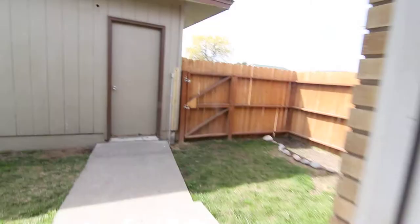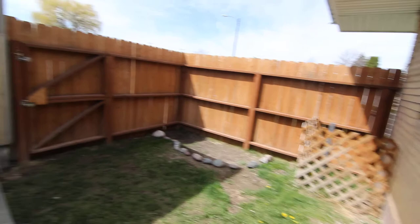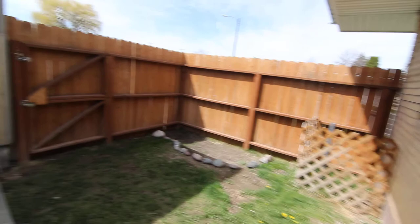You also have a mudroom with tons of storage — this is where your washer and dryer will go. It's a separate room, and then you've got a back door entrance to your little backyard, which is fenced in. And that is your garage there.